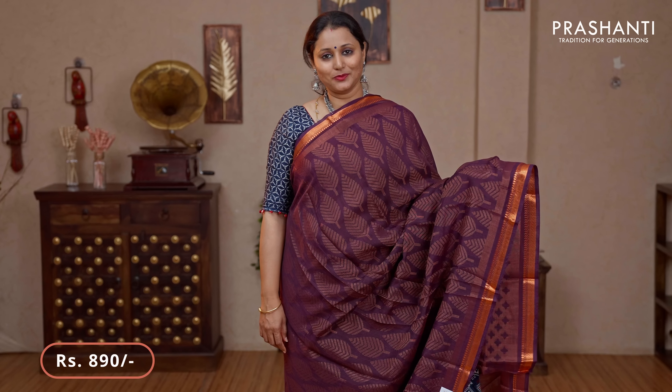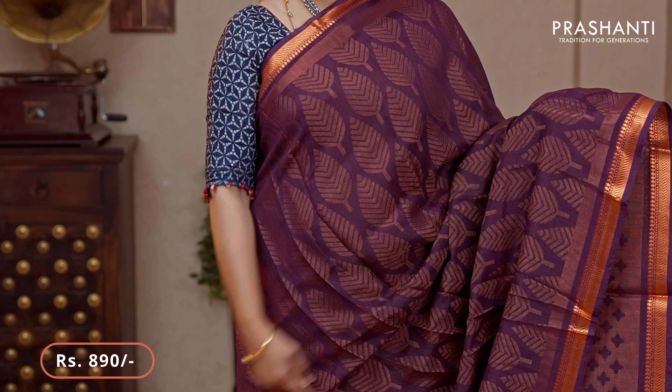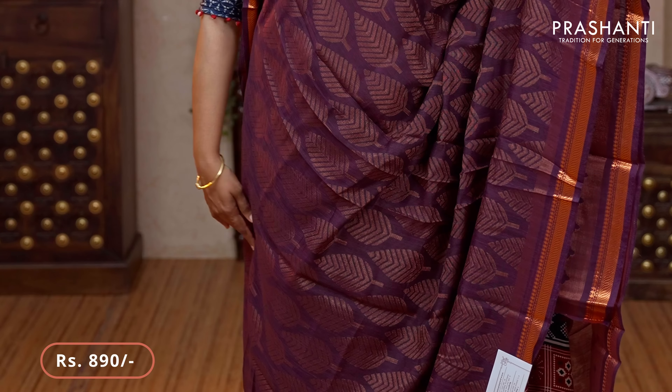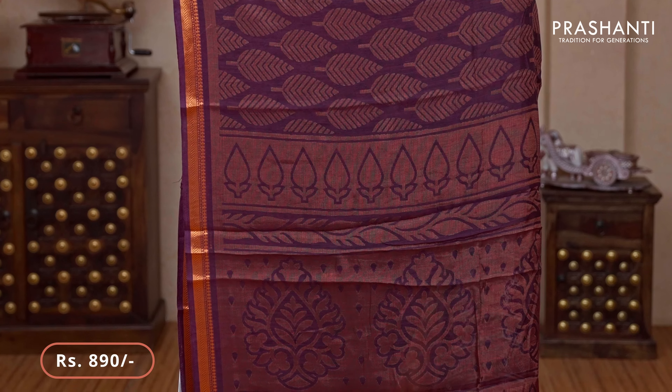Deep jamun colour — one more with copper zari. Very pretty zari woven borders with leaf patterned brasso weaves running all over the body. That's the pallu — simple and classy — and a matching brasso blouse priced at $890.